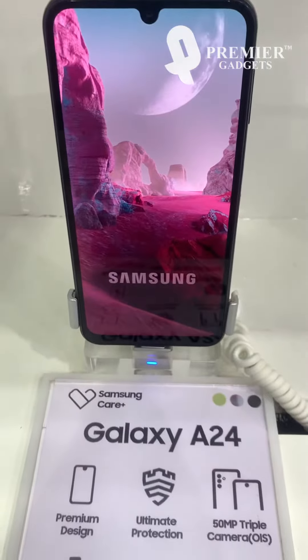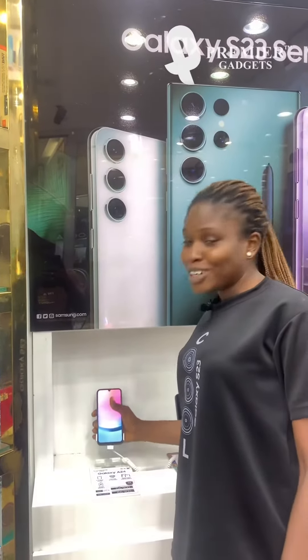Hello guys, welcome to Tech Review with Premier Gadgets. Today we'll be talking about the Samsung A24. I'll be inviting the product consultant to help us run through its specifications.